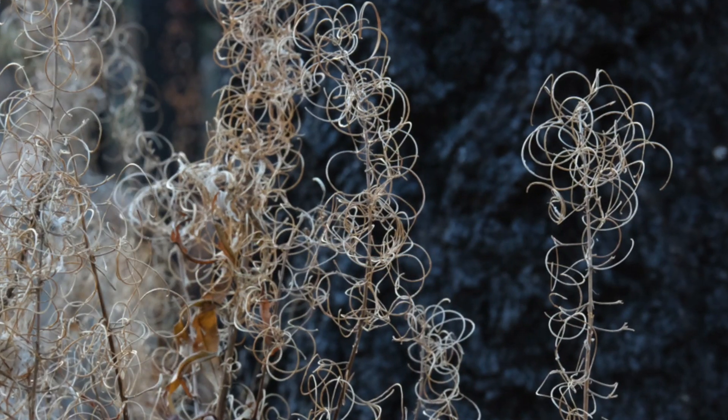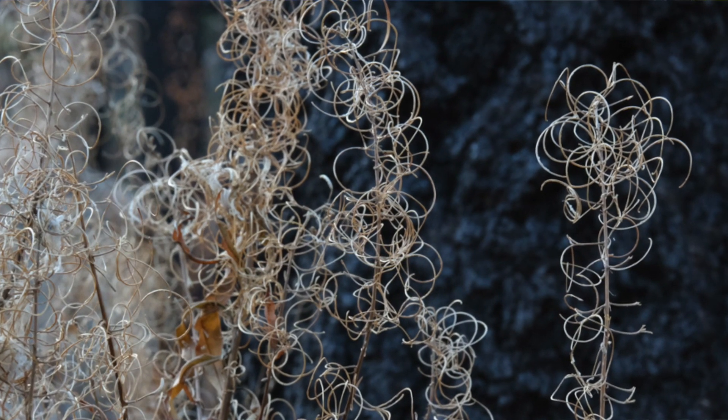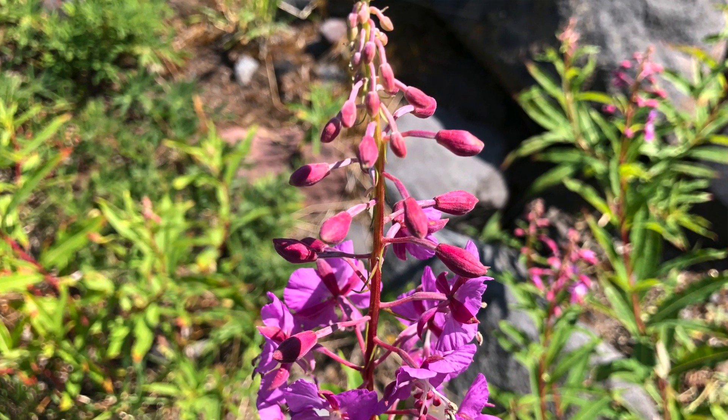Fireweed has really fluffy white seeds, and native people in the Puget Sound region who would make mountain goat wool blankets would use the seed fluff from fireweed to extend their wool supply, which is pretty cool. The Blackfoot would use the flowers — they would rub the flowers on mittens and moccasins as a waterproofing agent.